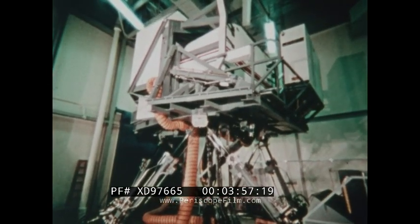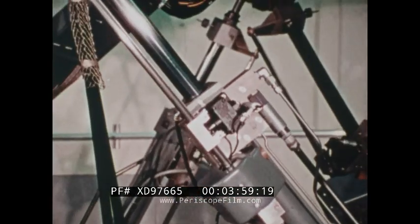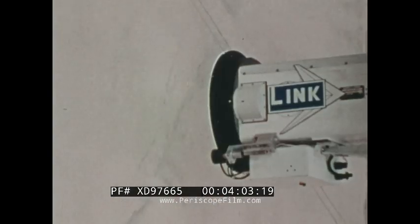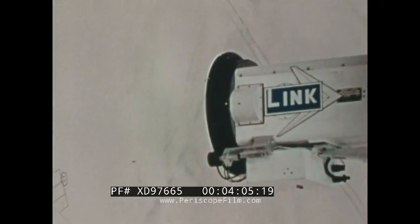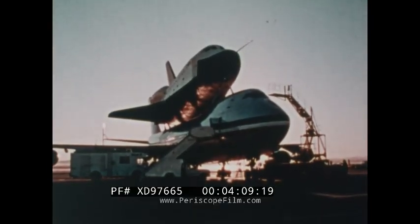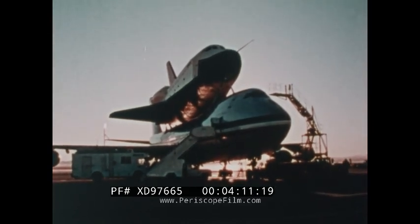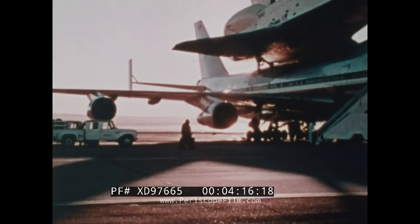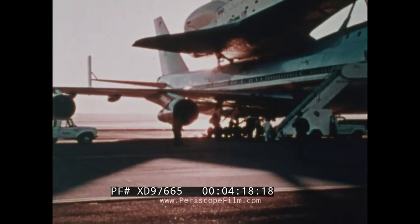When the orbiter returns from space on its maiden flight, it will mark the first time that a manned American spacecraft has landed on runways and not water. October 1977, Edwards Air Force Base in California: this is the day that Fred Hayes and C. Gordon Fullerton will pilot the Enterprise on a free flight to Earth.